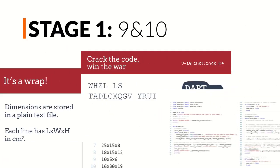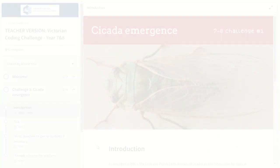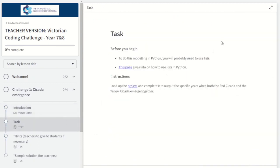The challenges will be presented via a simple online platform. Once students have been enrolled by their teachers, MAV will assign them to their relevant challenges using their emails. The platform is easy to navigate and students can log in and out as many times as they like throughout the year.